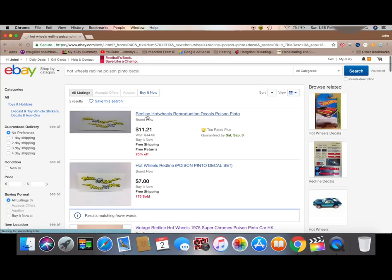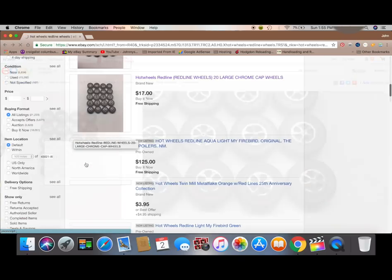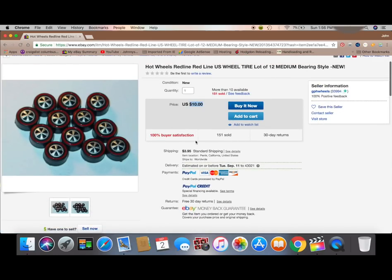You can also search for Redline decals. Here we're looking at the Poison Peno — we could have easily found these decals on eBay. Also, you can find the wheels. Here are some reproduction wheels. There are a lot of Redline reproduction wheels on eBay; just search Redline reproduction wheels.